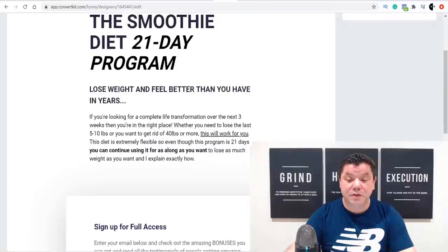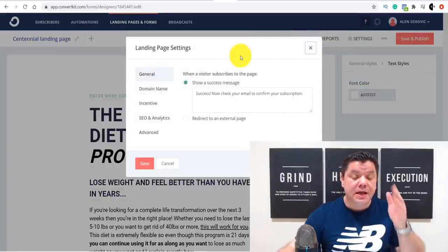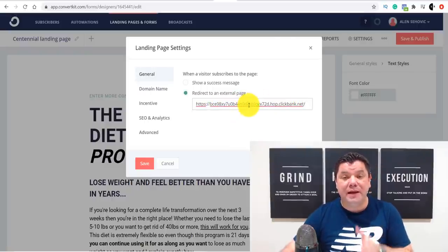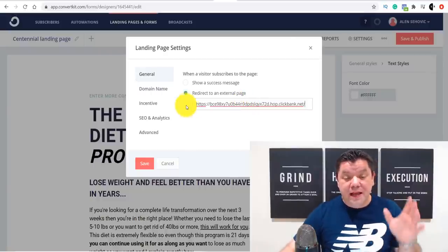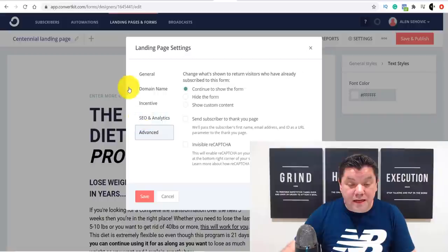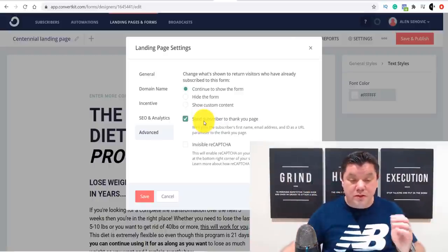When visitors enter their email and click 'click here for access,' that takes them over to the product. Now let me show you how to set this up. Under the settings tab, go to the general tab and look for 'redirect to an external page' — click that and paste your ClickBank affiliate link there, so when someone submits their email they get sent to the product page. Then come to 'incentive' and untick that option. Under 'advance,' tick the box that says 'send subscribers to your thank you page,' then save.